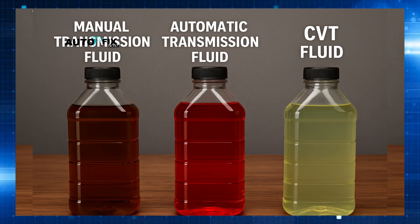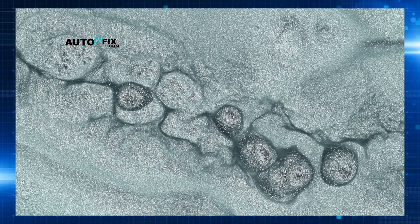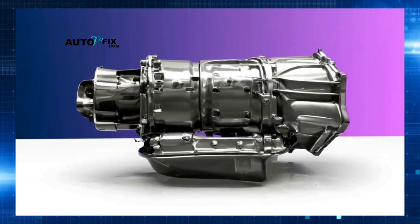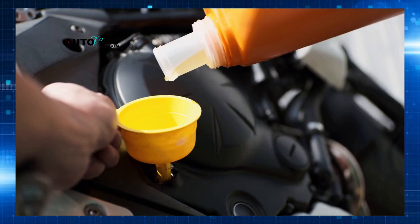Let me say this clearly: no fluid, especially under the extreme heat and stress of a transmission, will actually last forever. All fluids degrade over time, lose their protective properties, and accumulate wear material. Ignoring fluid changes on these sealed units is a leading cause of premature, incredibly expensive transmission replacement jobs. Please don't fall for the marketing hype — your transmission needs attention.